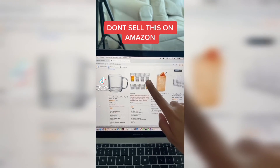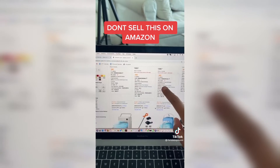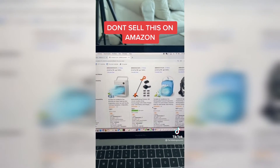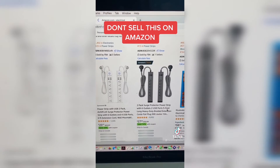Avoid selling anything that is fragile or that can break easily, because this causes a lot of damages and a lot of returns. Anything that has a battery or is flammable — Amazon usually requires a lot of tests for these products. Also, anything that plugs into a socket usually has a lot of technical issues and may result in many returns.